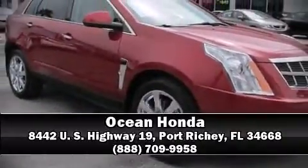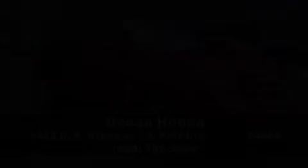Stop by our dealership or give us a call for more information. We'll see you soon. Go EAST.